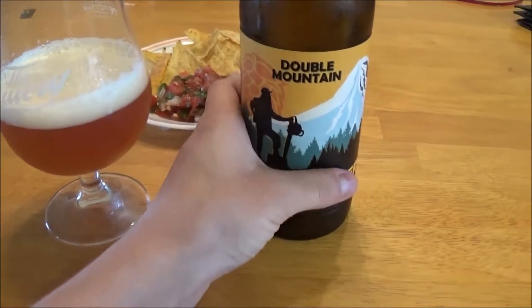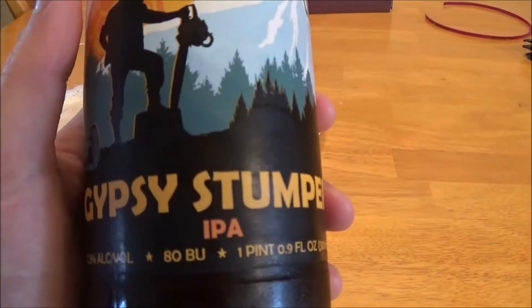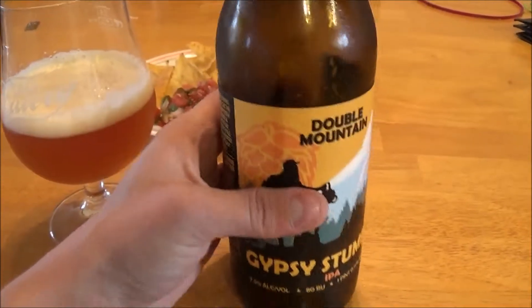Good afternoon YouTube. Today I'm looking at a beer from Double Mountain Brewing out in Hood River, Oregon. This is their Gypsy Stumper IPA coming in at 7.5% alcohol by volume and 80 IBUs.